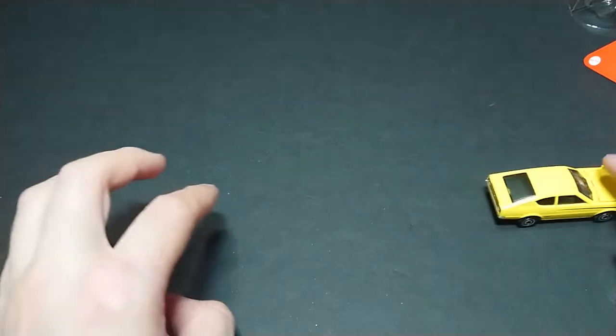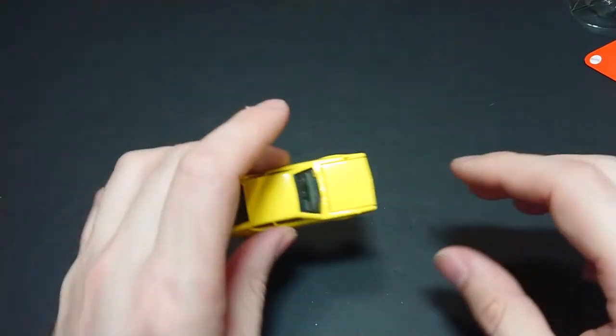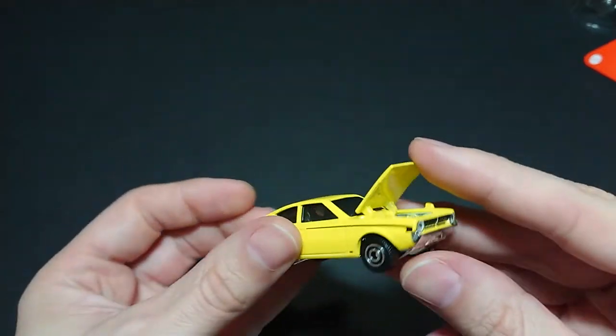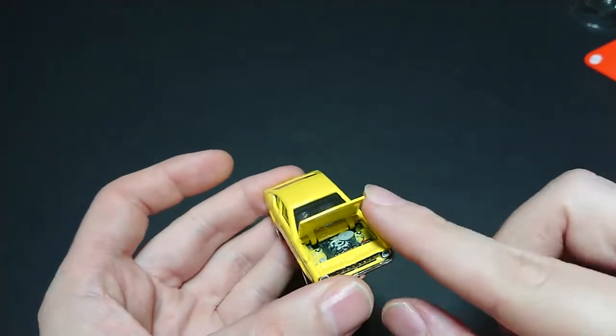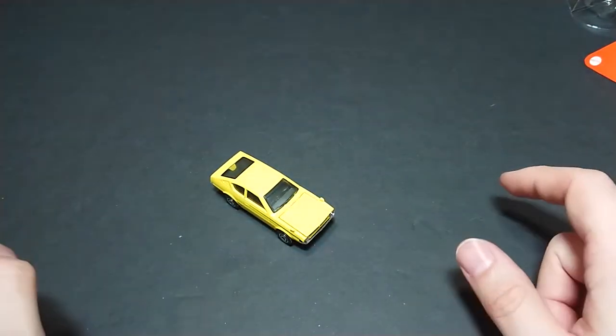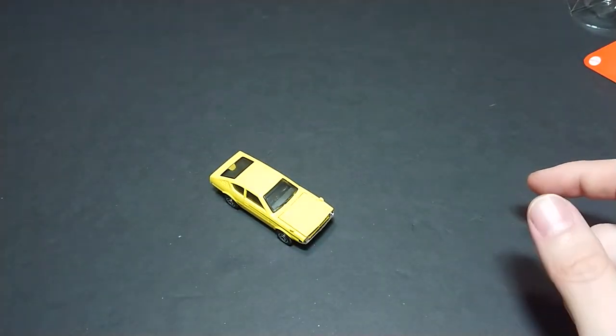So there we have it — the 1975 Mitsubishi Lancer Celeste from Matchbox. Look how nicely it rolls. This is probably not ideal as a rough toy because of the moving parts — I'm not sure how easily this breaks — but I do like it. Like I said, I prefer an opening hood to an opening door. With that wrap-up, thank you for watching fans and friends. This is Thomas from Toronto, and until the next one.